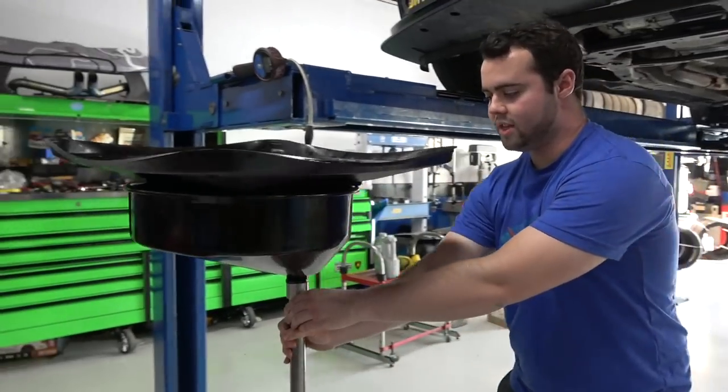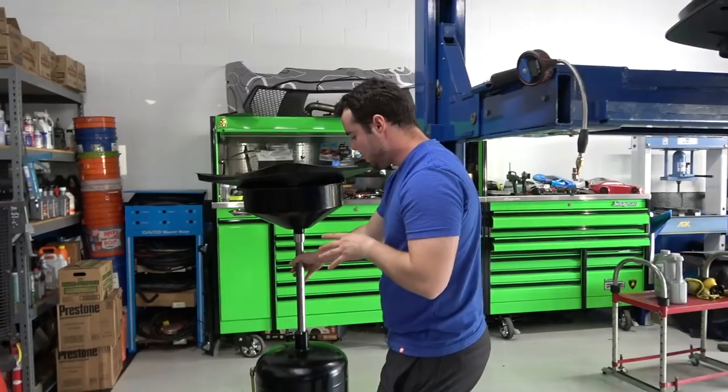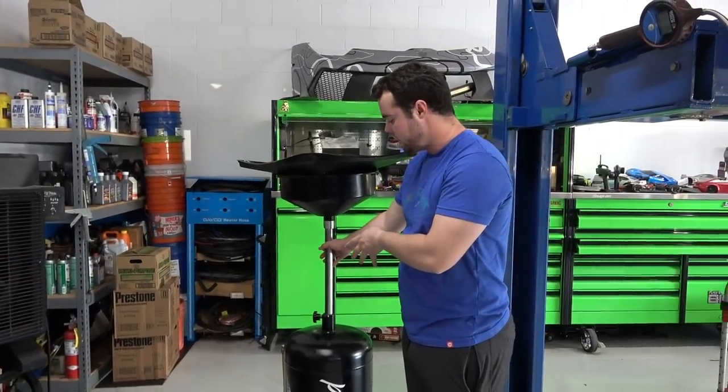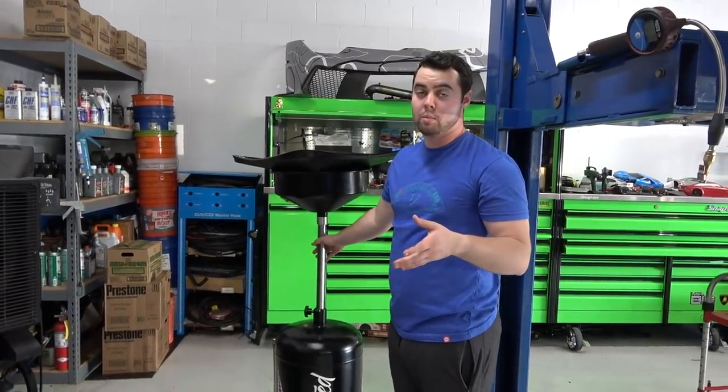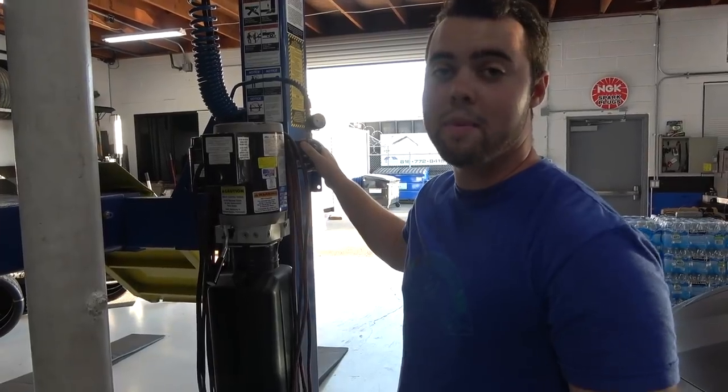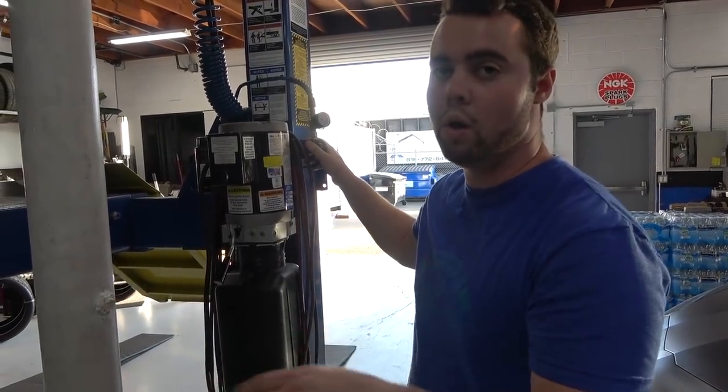Let's wheel the old oil out of the way. It's important to dispose of it the correct way — many auto parts stores will actually recycle the oil, or you can contact your local dump. Don't just throw it in the trash. Now we're going to lower the Camaro back down and put fresh oil into the car.